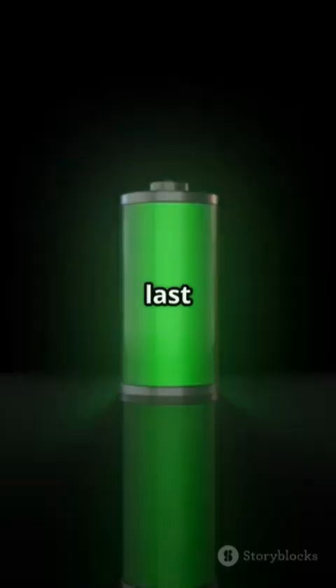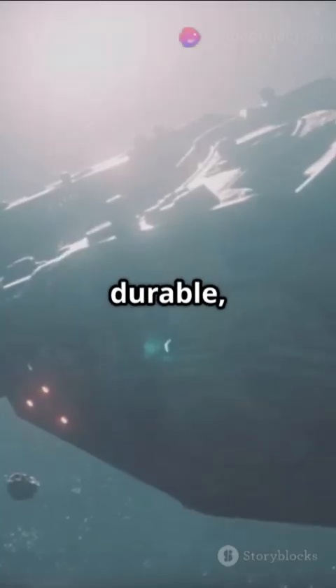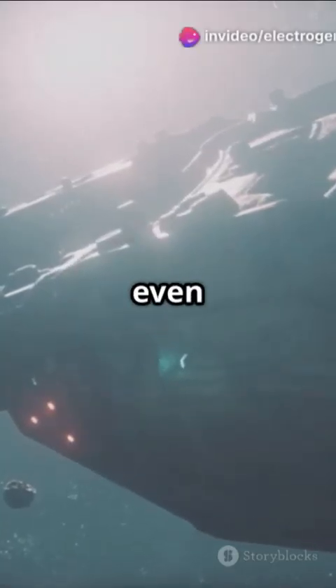Why are they revolutionary? They last over 1,000 years, they turn nuclear waste into clean energy, and they're super durable — perfect for space, deep-sea, or even medical implants.